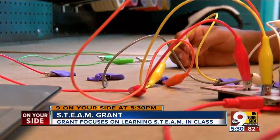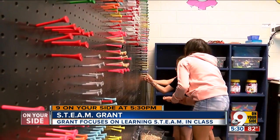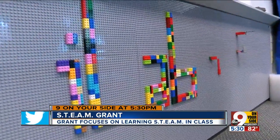These activities and this space were made possible thanks to a multi-year grant by the Dorothy Cook Foundation, totaling about $70,000. It's important to start from a young age to give students the experience. Paola Surro, 9 on Your Side.